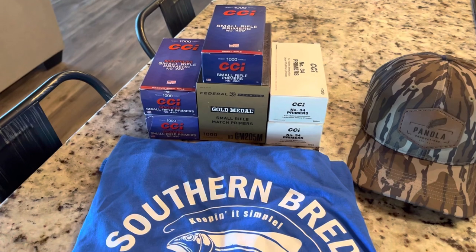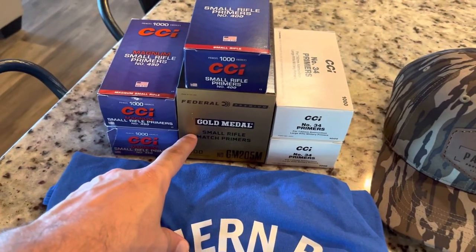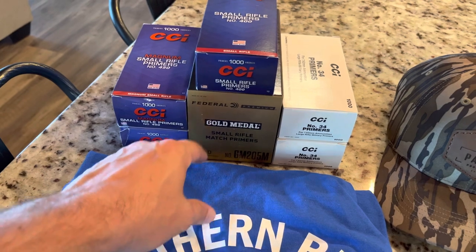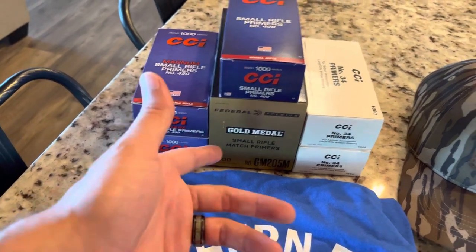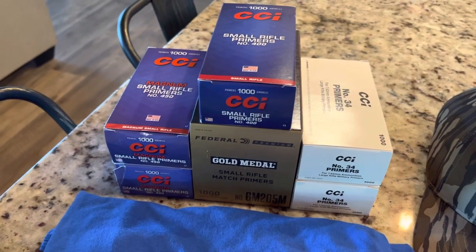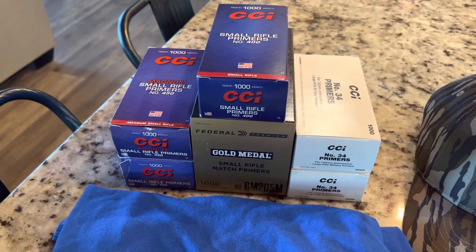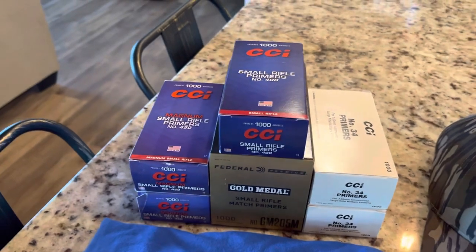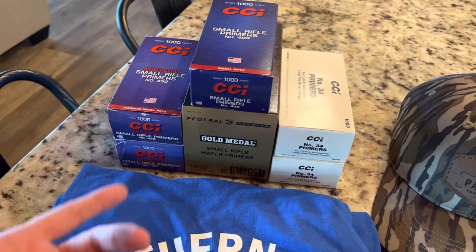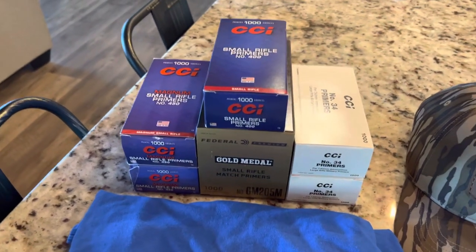Yes, they are a whole lot more expensive than they used to be. These primers you could pick up for less than 50 bucks back in the day. Now that will set you back a hundred dollars for a brick. The Federal Gold Medal Match over at Cabela's was $109 including tax. So that's probably the going rate moving forward around here in North Alabama. I don't really see the prices coming down too much. Their landing price will probably be around $79.99 moving forward.